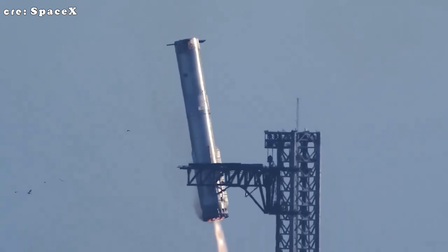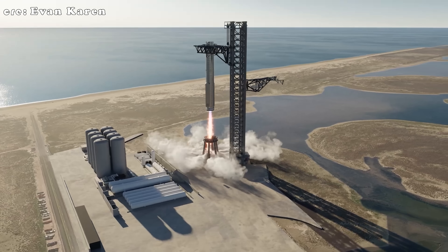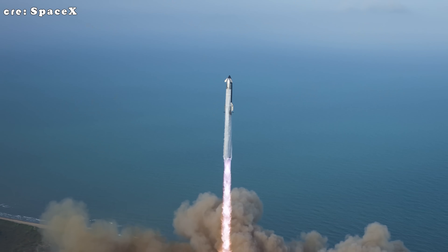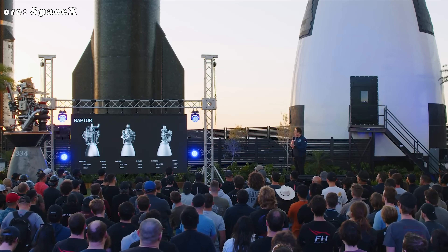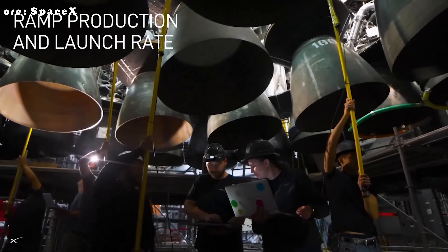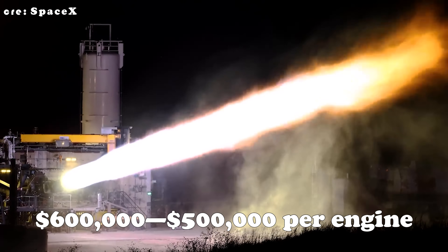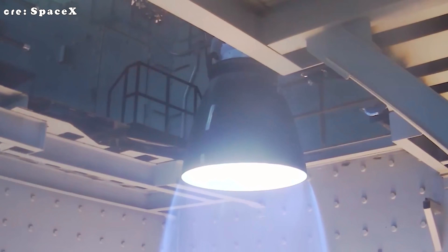Quicker turnarounds between flights are essential if Starship is going to hit full reusability and fly regularly. Right now, the record for Raptor reuse stands at three flights with the Raptor Vac 2-314 engine — but that's just the beginning. As new versions roll out and the technology keeps improving, we'll almost certainly see engines fly many more times before needing a full overhaul. All of this pays off in cost too. Current estimates put a Raptor engine somewhere between one and two million dollars, which is already low by rocket engine standards — but with Raptor 3, that could drop to around $600,000 or even $500,000 per engine. Combine that affordability with high performance and rapid reusability, and it's clear why the Raptor family has become one of the most remarkable engines in the industry.